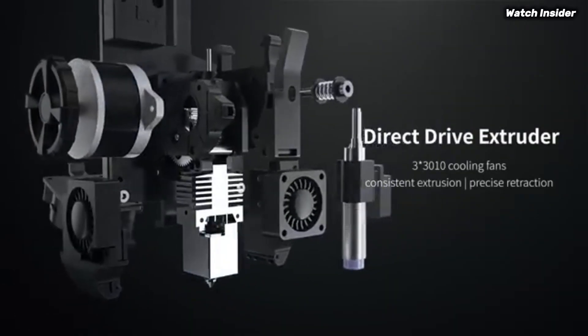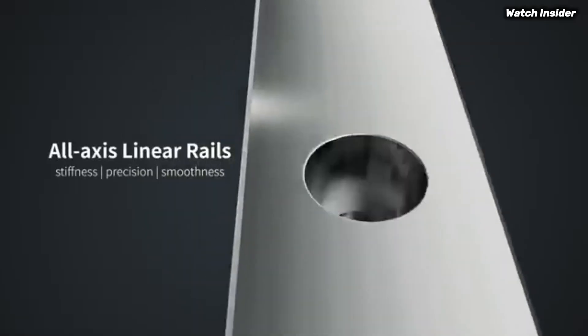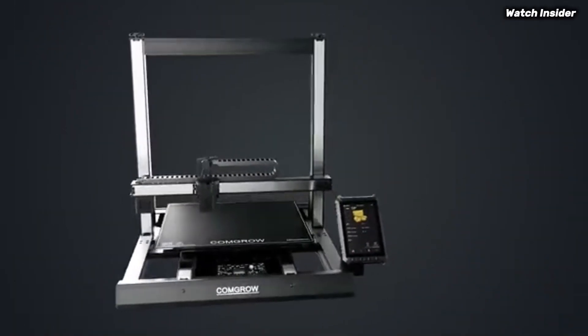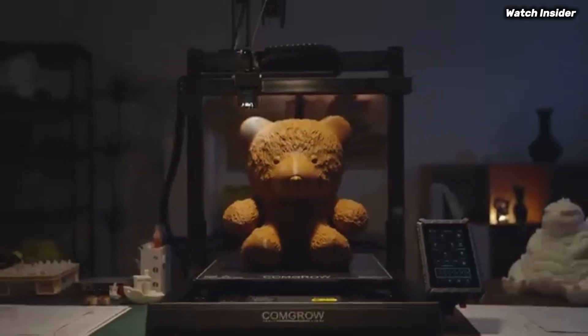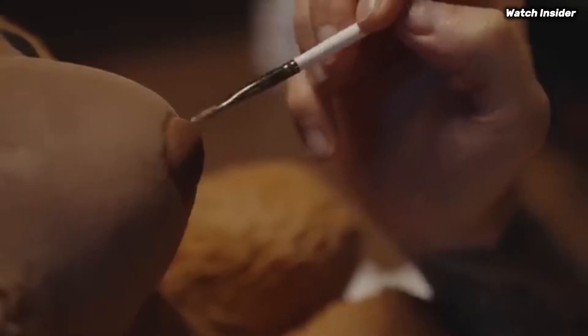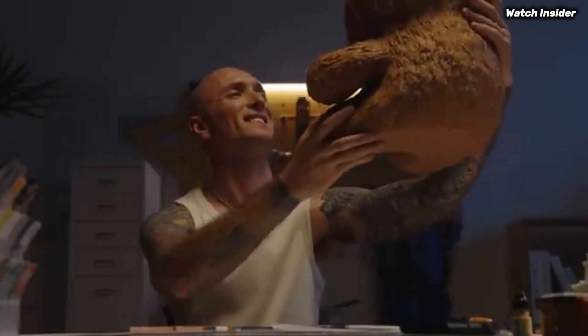Print quality is where the Sovol T500 truly shines. The detailed layer resolution and excellent extrusion consistency result in a smooth finish and impressive detail retention — whether you're printing intricate models or functional parts, this printer delivers stunning results. Additionally, the Dual Gear Direct Drive Extruder significantly improves filament handling, especially with flexible materials.